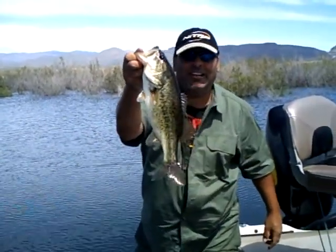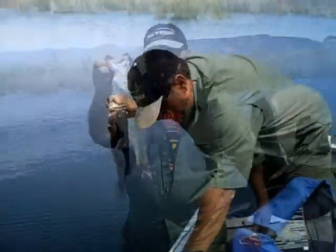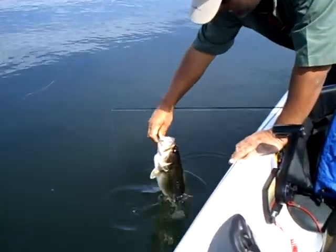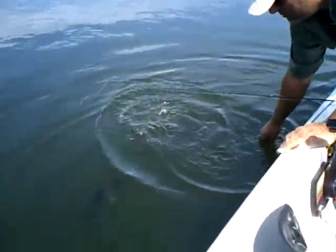All right fishing fans, that's one crappie and one bass so far today. Things are looking good and we haven't even had lunch yet. I'm going to get him back in the water so he can continue to spawn, grow, and make more bass. There he goes!